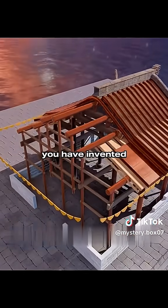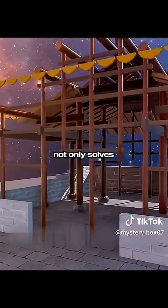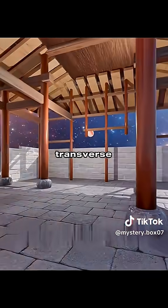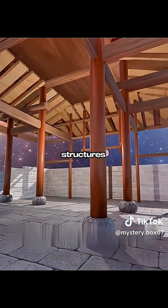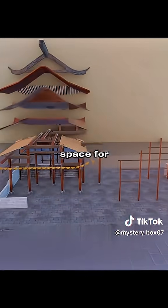Congratulations! You have invented the beam-like and mixed structures. Such a combination of structures not only solves your budget problem, but also avoids the shortcomings of the beam-like, transverse beam-like, and curved beam-like structures. In this way, you can leave a spacious and unobstructed space for activities.